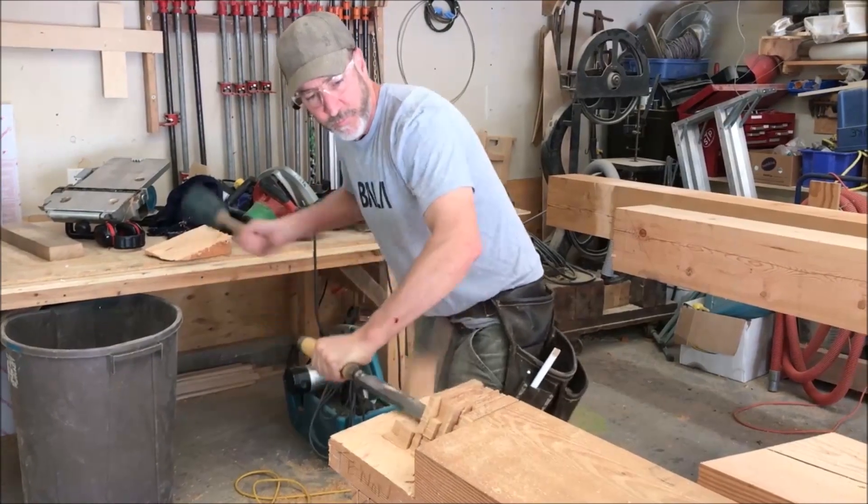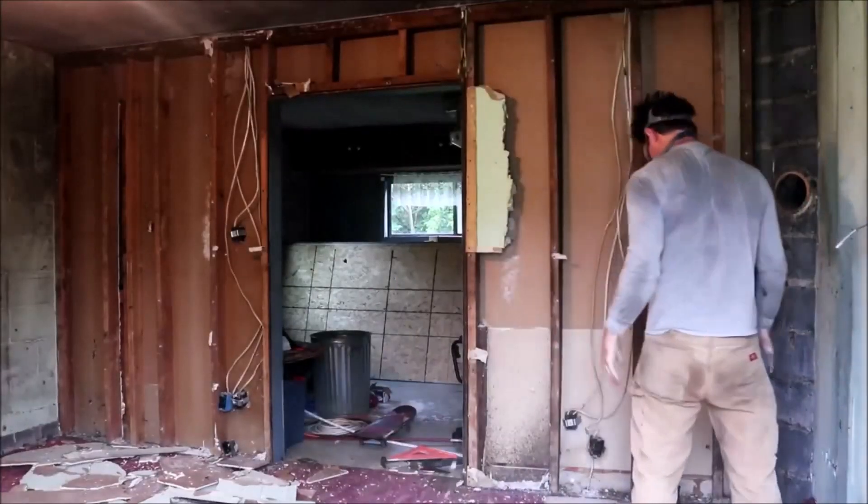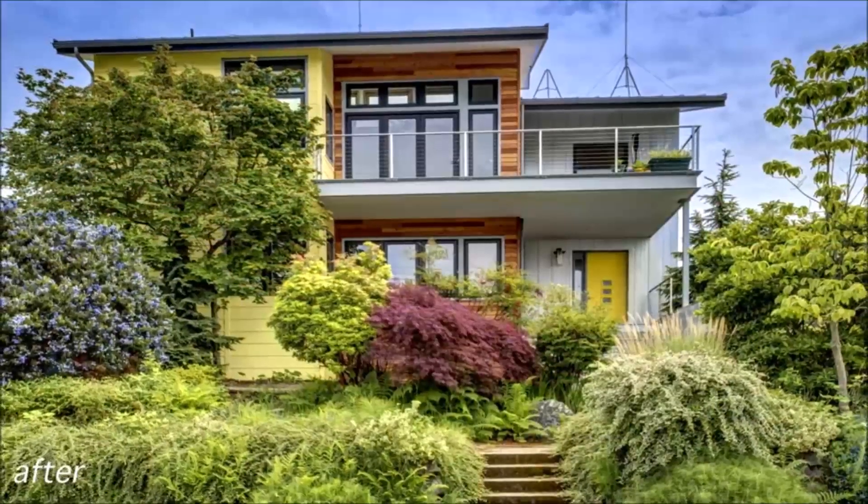I'm Mike Reynolds. I teach homeowners how to turn their houses into ultra-efficient, cutting-edge green homes.